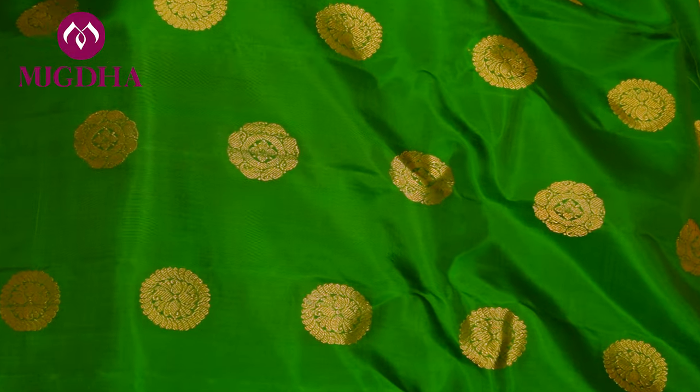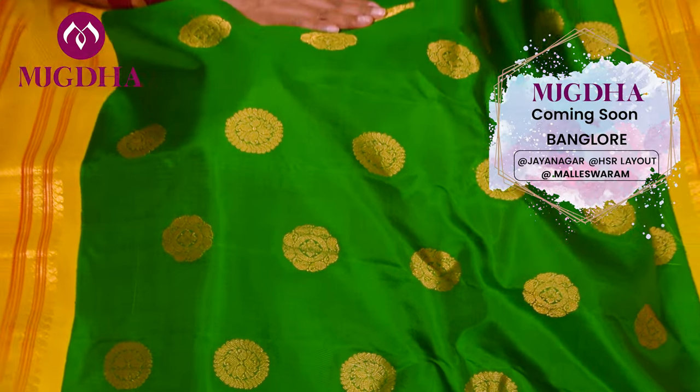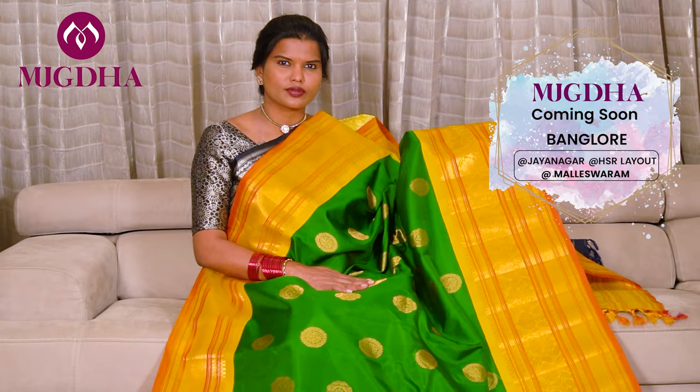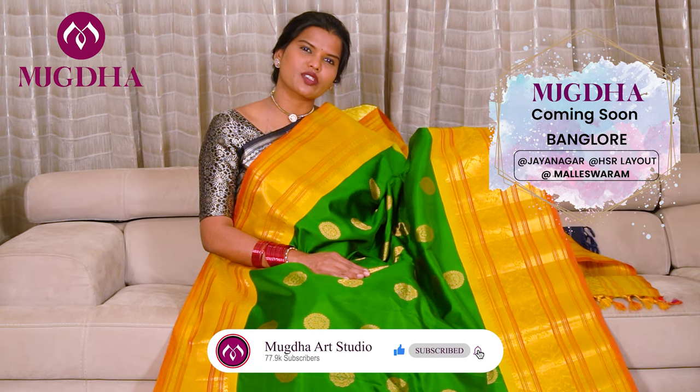Pure Gadwal silk. The motifs, the border — everything is really very classy. All this collection is available in Vashumkar showrooms and the other outlets.